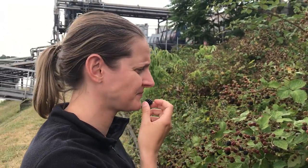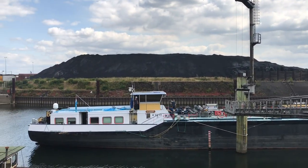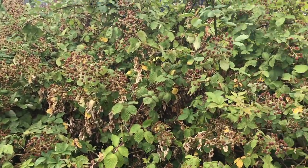Oh, this one wasn't good. Maybe they are not safe. Maybe like sprayed with something, or all the coal around here. Does coal have an effect on blackberries? Does it make them more black? Pretty good though. What do you think? Get back to work? Yeah.